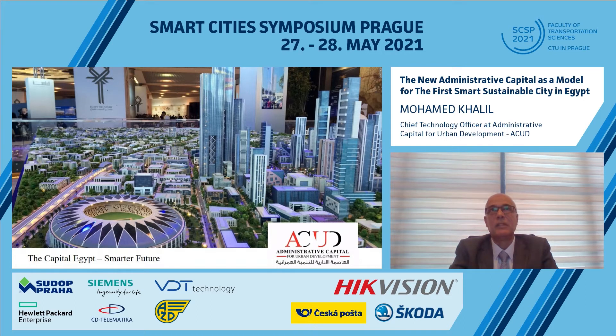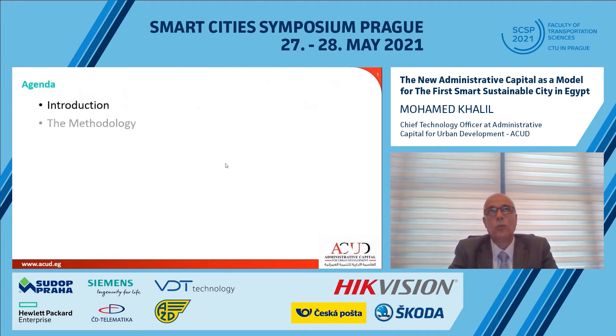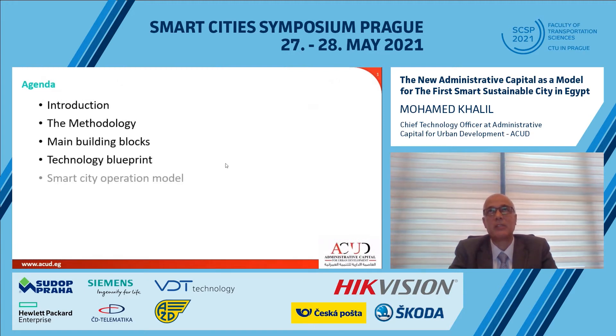I am leading the smart city program for the new administrative capital of Egypt with the most qualified specialists as my team members. Through this presentation, I will walk you through the methodology and the main pillars of our smart city program. We will go through several topics, starting with a brief introduction regarding the new administrative capital, the objectives of the smart city concept, the methodology, our main building blocks, technology blueprint, and smart city operation model.